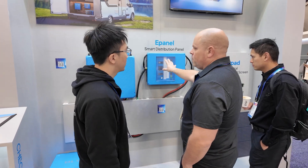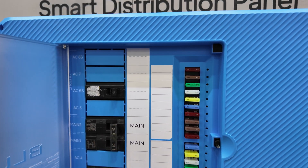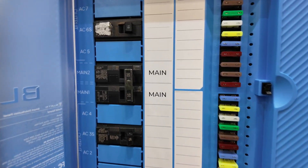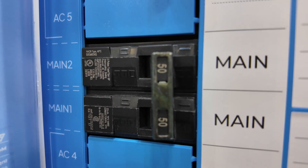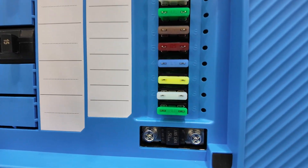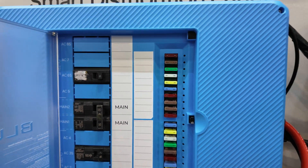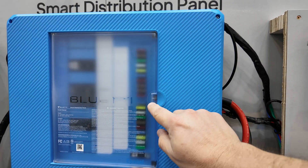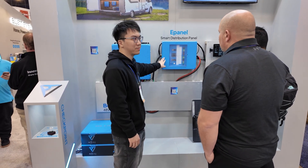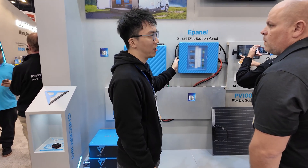Why would someone want the e-panel and the e-pad? Normally a class A RV or fifth wheel has its own panels, but if you have a freshly new built RV vehicle with no electrical system and no panels, that's where you need the e-panel. Someone building their own RV — that's where you need it. It's not necessarily paired with the RV system; you can use it with or without it. But if the RV you're installing doesn't have a panel, that's where the e-panel comes in.